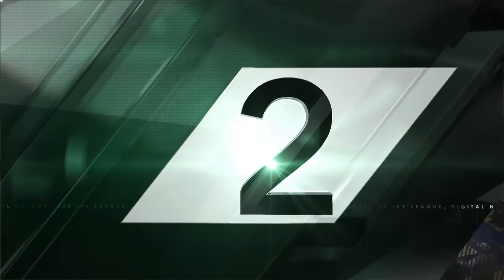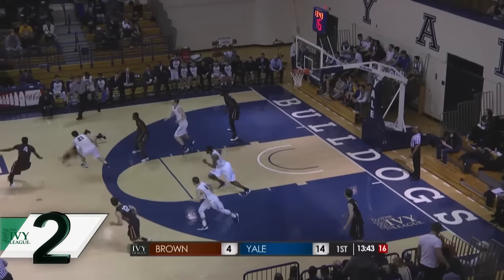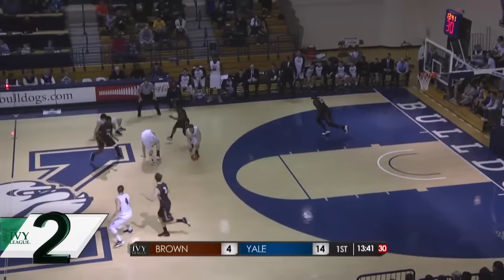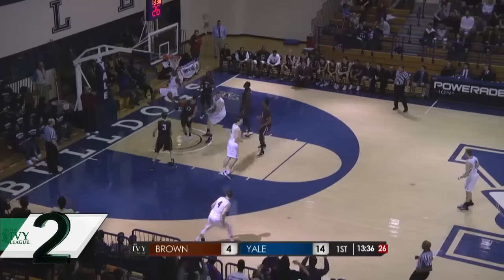Up 95 to New Haven. Even more fast-breaking basketball generated by defense. Makai Mason scrapping for the loose ball, then Nick Victor is going to set up Justin Sears to do what Justin Sears does, and that is finish. The Bulldogs led by as many as 17 in the first half — 77-68 winners.